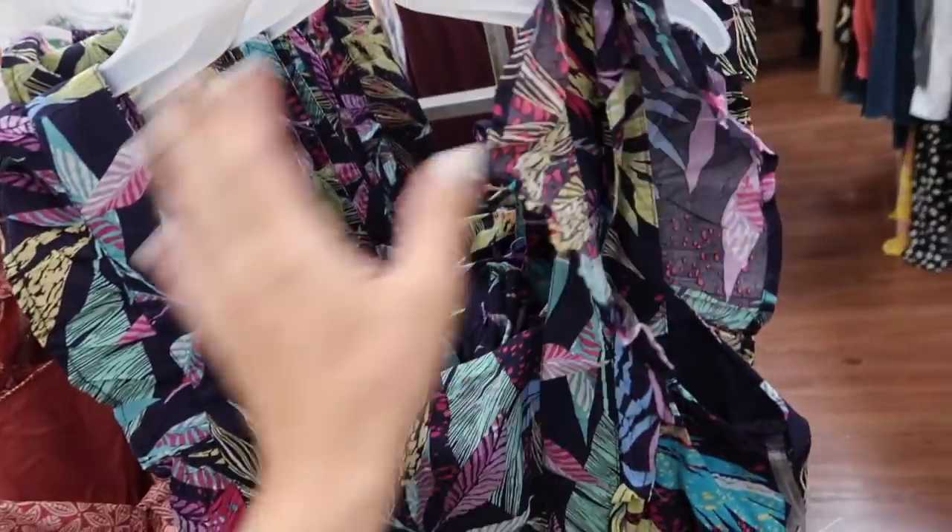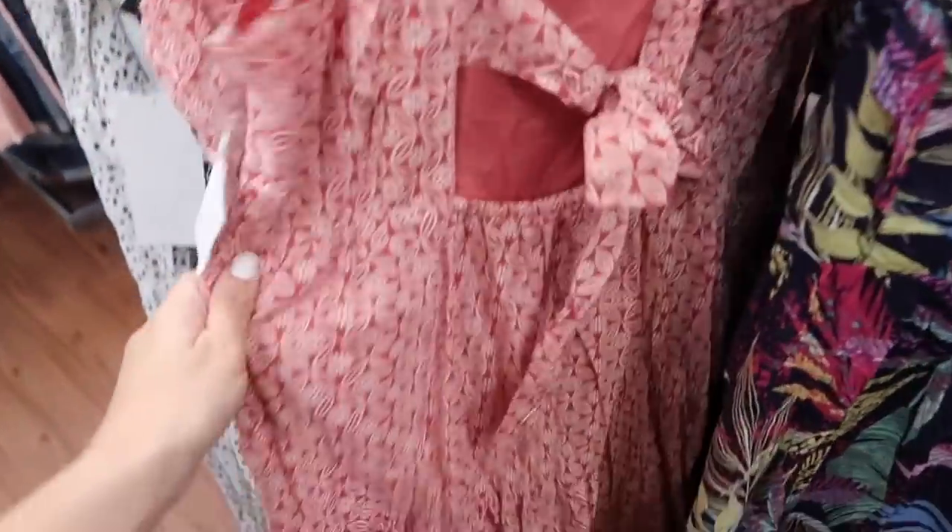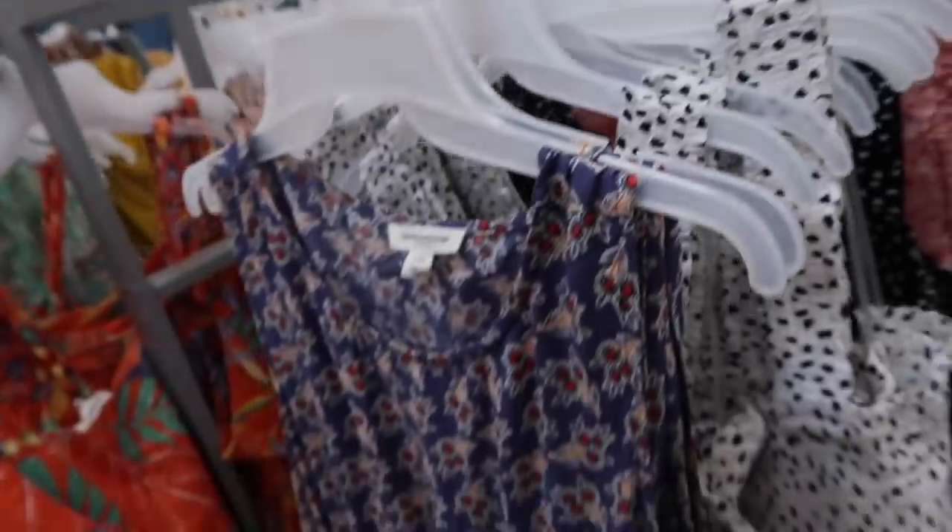New dress from Beach Lunch Lounge — this has that square neckline, little flutter sleeve, seam detailing, flowy skirt with that knotted detail in the back. This one is normally $26. It also comes in this coral and white.